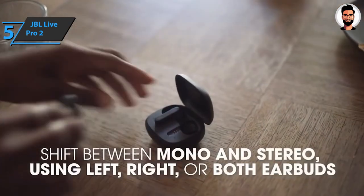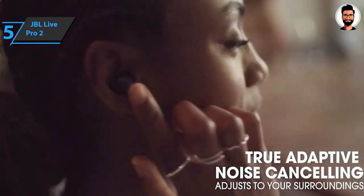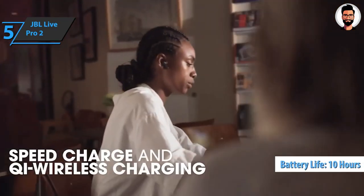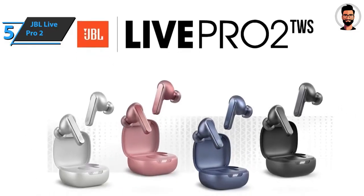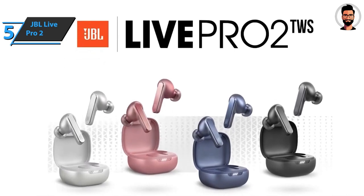With up to 40 hours of playback, you'll be able to enjoy long sessions at the gym, outdoors, or listening to your favorite podcast. The maximum duration of the headphones is 10 hours, and with the charging case it's extended to 40 hours. If you use headphones with activated noise cancellation, the maximum autonomy is reduced to 6 hours. For the listed price, we are totally impressed.